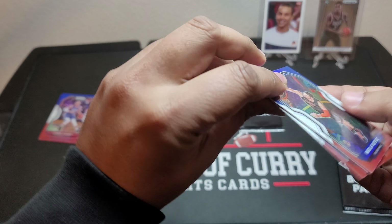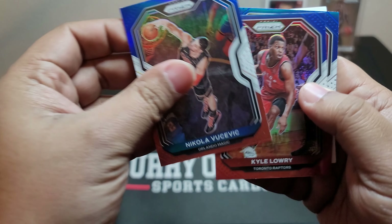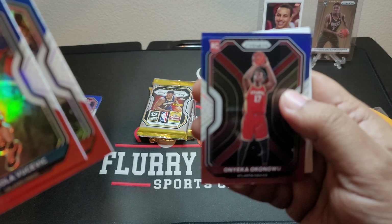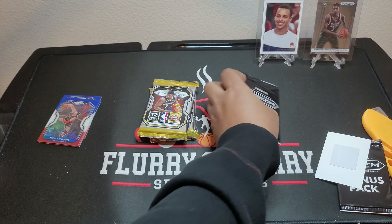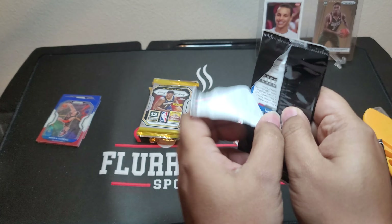So three cards in each of these — maybe there's a rookie in each one, I'm not really sure. Visevich, Kyle Lowry, and Onyeka Okonkwo Rookie. Not really big rookies yet, but we've got one more pack to go.